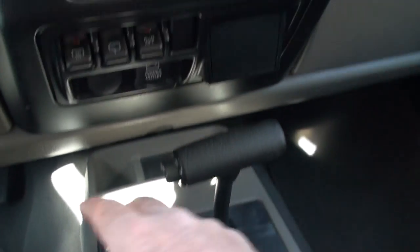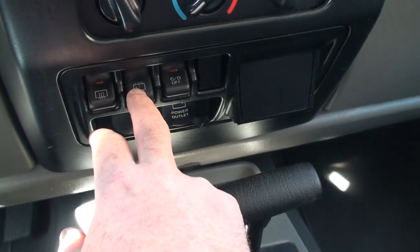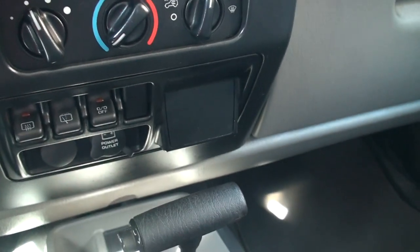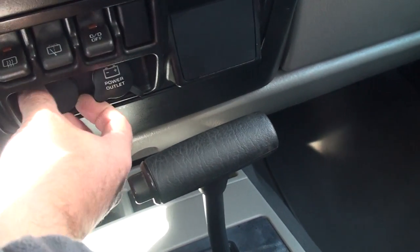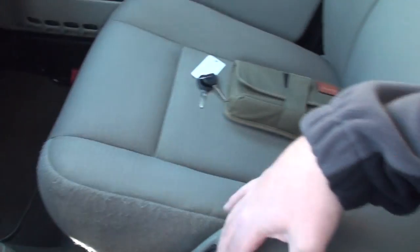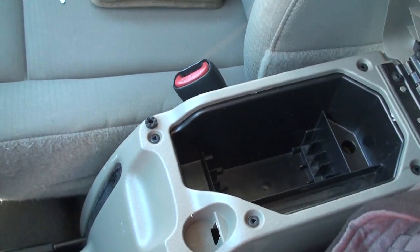There's your four wheel drive system. That's the rear defroster. Wash the fluid for the back wiper and overdrive off. A couple outlets.